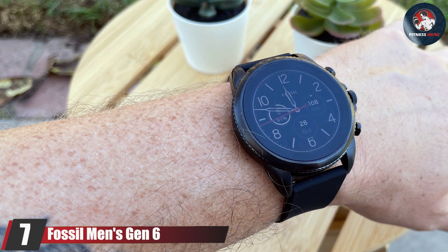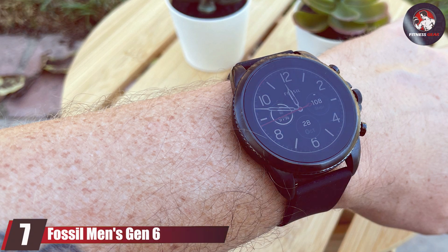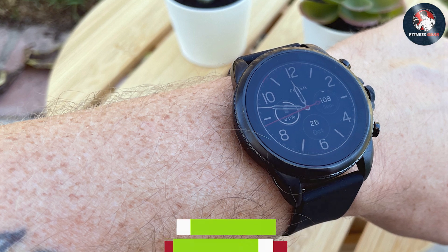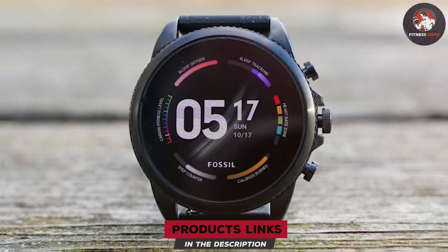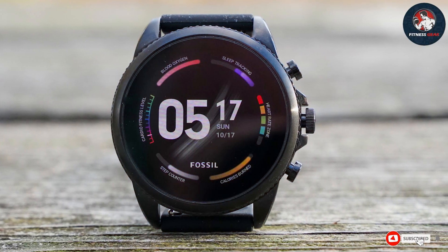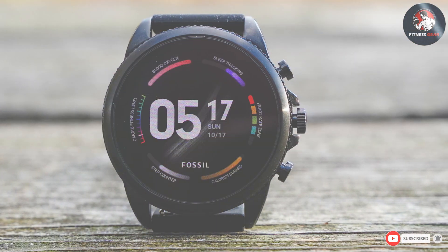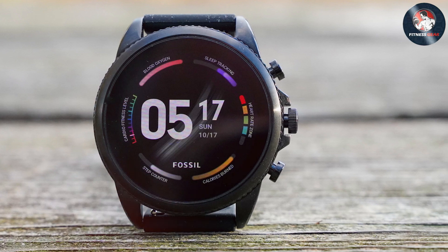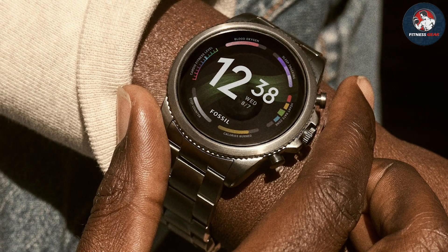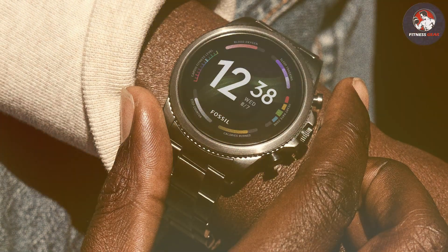Number 7: Fossil Men's Gen 6 Smartwatch. The Fossil Men's Gen 6 Smartwatch combines classic design with modern technology. Its sleek stainless steel case and 1.28-inch AMOLED display give it a sophisticated look while ensuring clarity and brightness. The watch is designed for both style and durability, with a comfortable silicone strap and robust build quality.